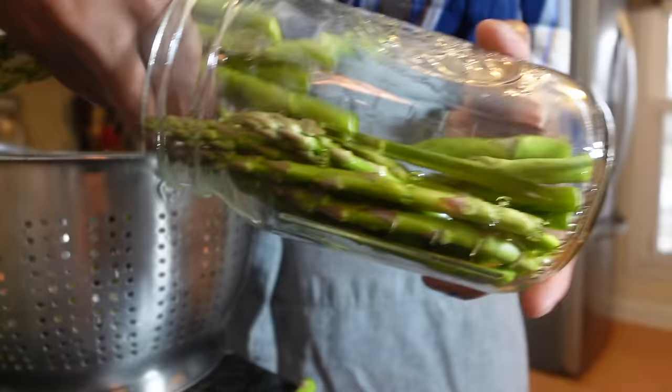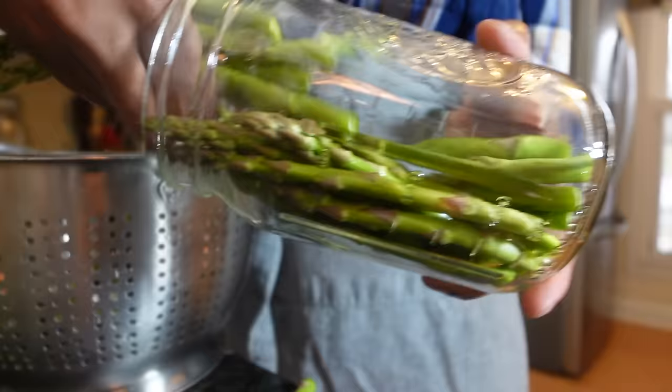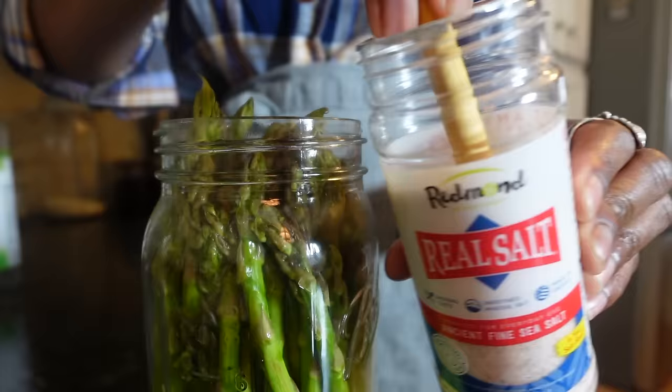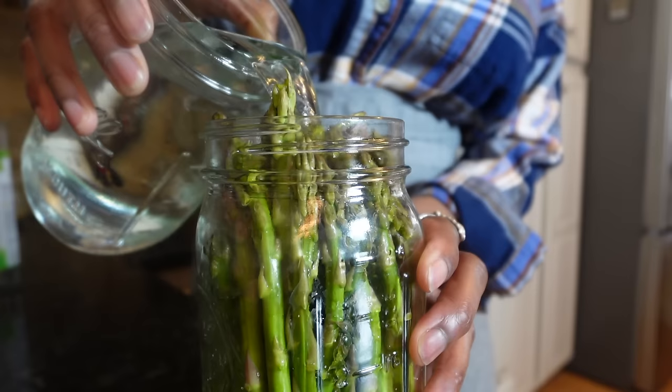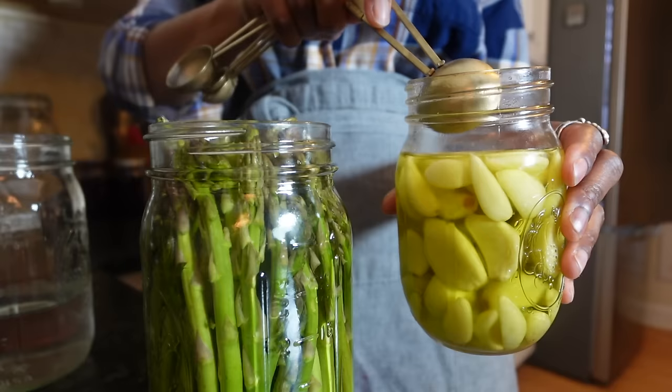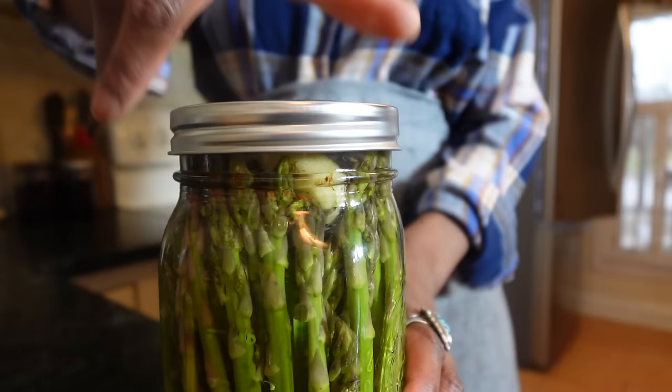I wouldn't have it any other way. I get to keep prepackaged box foods out of my kitchen, control the amount of salt, sugar, and other ingredients in my food, and can proactively plan to keep food from spoiling because I didn't use it in time. Canning, dehydrating, and fermenting are powerful practices that ensure you make the most out of the food you buy or grow and allows you to play an entirely different game than others at the grocery store.